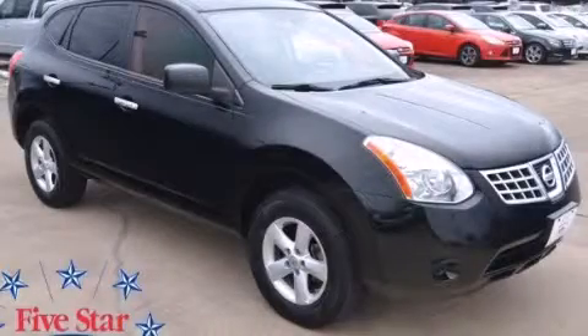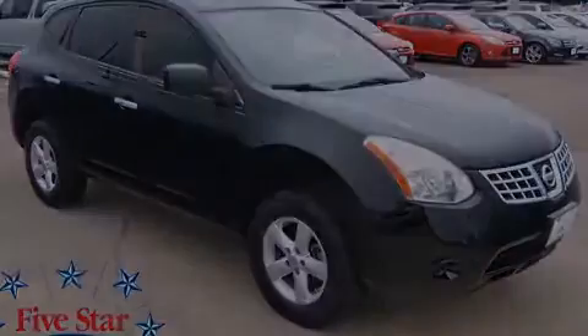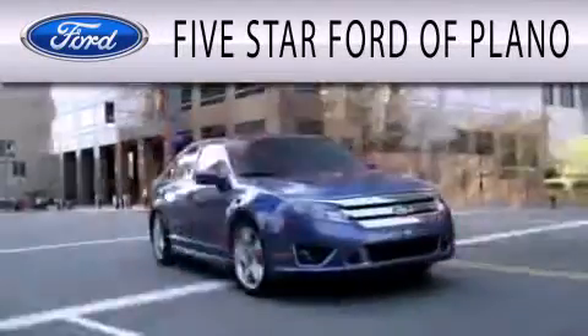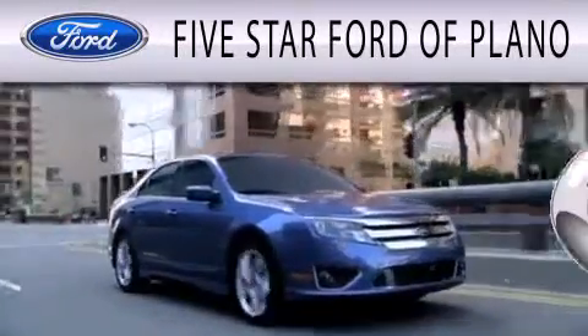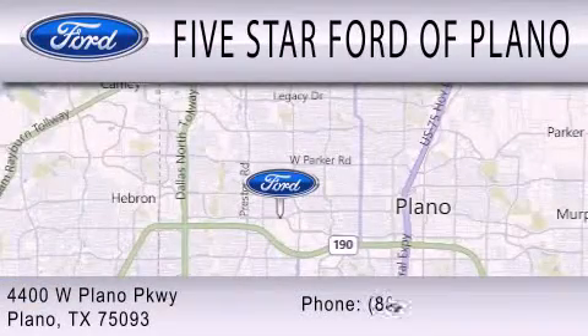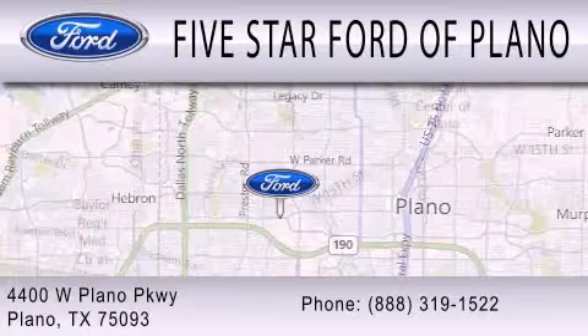Call now to find out how you can own this breathtaking vehicle. Five Star Ford of Plano is dedicated to doing everything possible to ensure that the experience you have selecting your next vehicle is as pleasant as possible. We are located at 4400 West Plano Parkway in Plano.